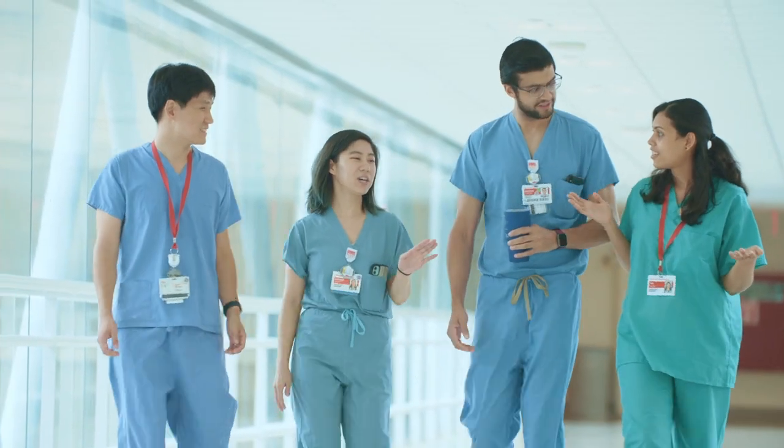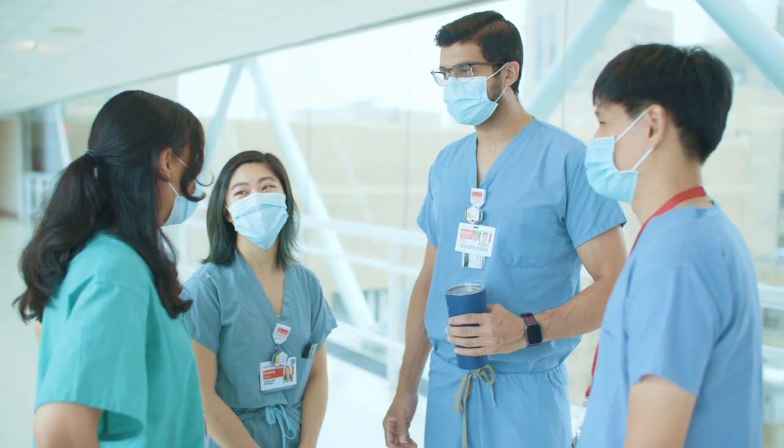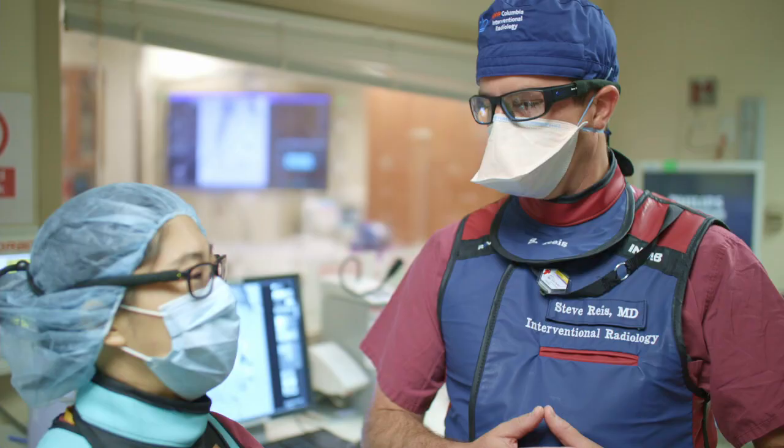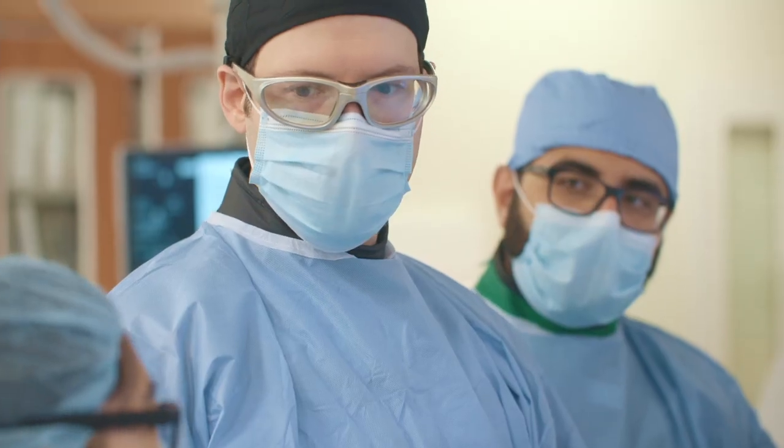We have a book club, a journal club, didactic sessions, and case studies. We meet for drinks or go to a restaurant — it's a good way to catch up but also an educational event taken out of the hospital, meant to be much more friendly and social. And the faculty are all really invested in residents not just as residents but as people.